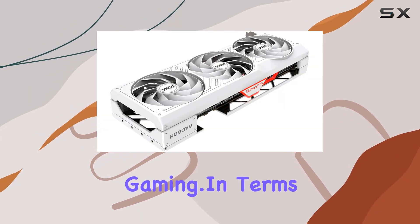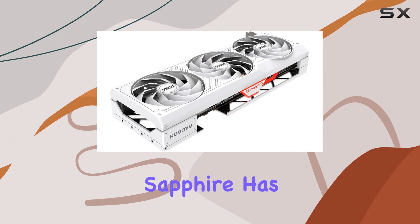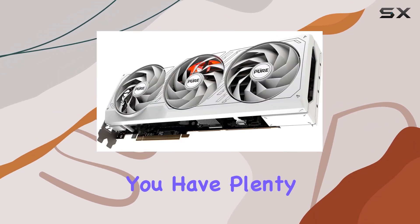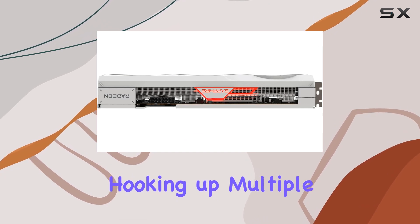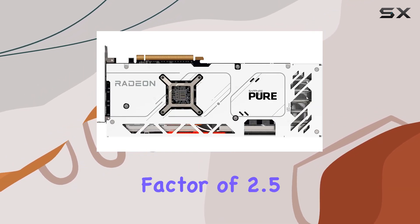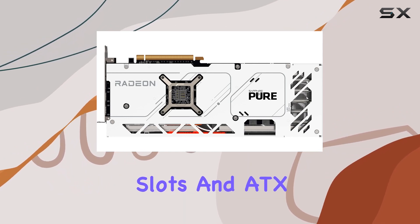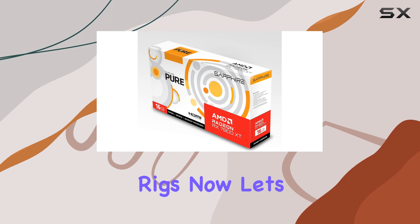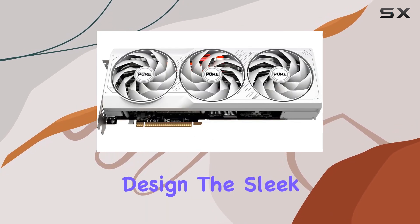In terms of connectivity, Sapphire has you covered. With two HDMI ports and two DisplayPorts, you have plenty of options for hooking up multiple monitors or VR headsets without breaking a sweat. With a form factor of 2.5 slots and ATX compatibility, this card fits seamlessly into most gaming rigs.